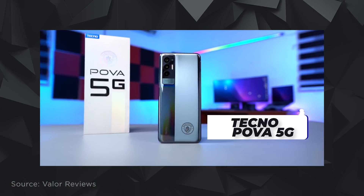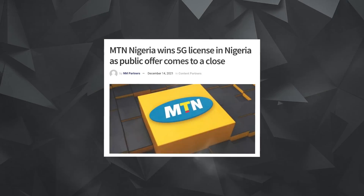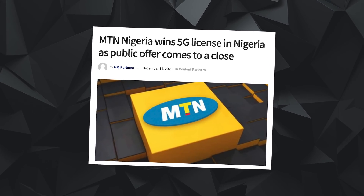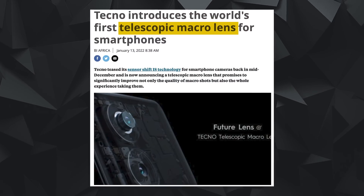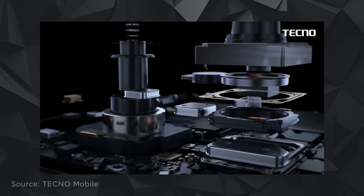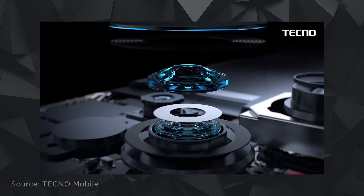Let's look at Nigeria. Tecno just launched the POVA 5G, a 5G-enabled Tecno smartphone. MTN, the largest telecom service provider in Nigeria, has acquired a 5G license, so maybe the timing is right for Tecno. Tecno is also launching a new telescopic macro lens that protrudes from the back to take a photo — a 5G optical zoom that captures images like the main camera sensor. No specs have been released yet as it's still in concept phase.